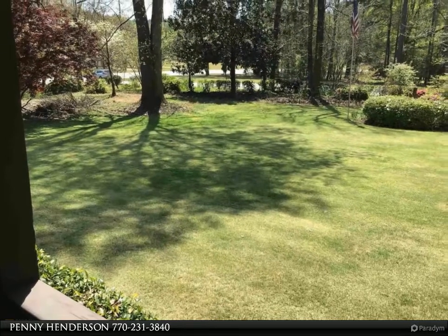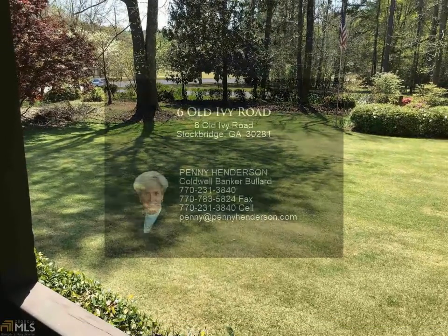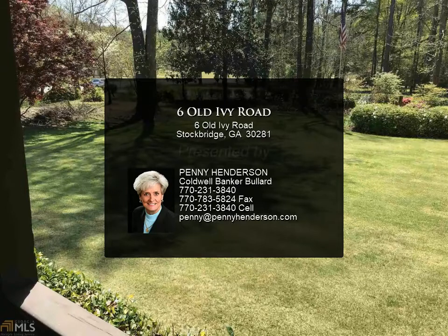Must make appointment with listing agent. No lockbox — listing agent will be present at time of showing. Home is occupied. See special showing instructions and private remarks.